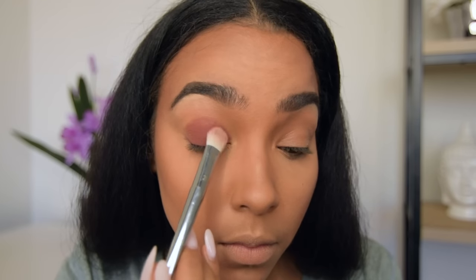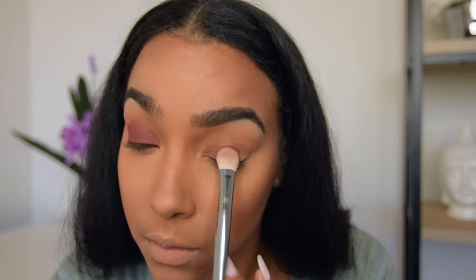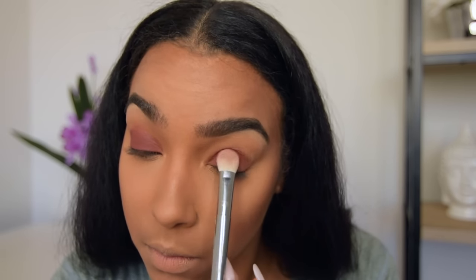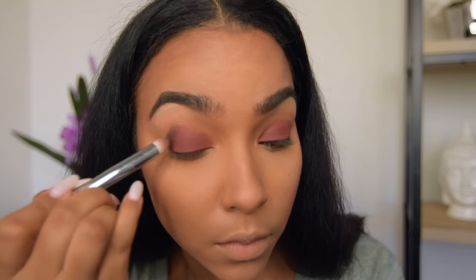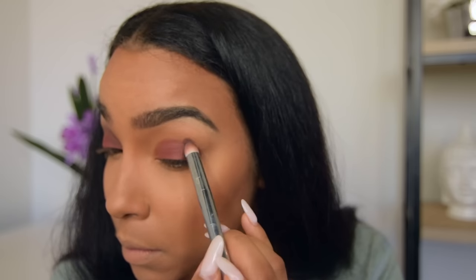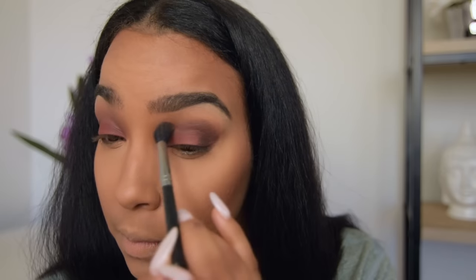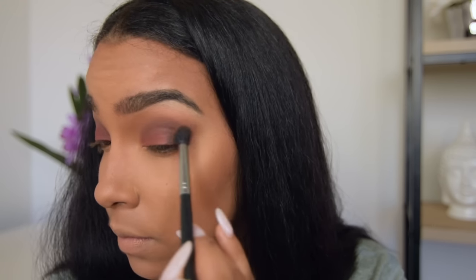Now that I've finished up my face, I'm going to go ahead and start on my eyeshadow. I'm using the Pure Cosmetic Soul Mattes Palette to create this look. I'm going in first on my lid with Alter Ego and then adding Sidekick into my crease. Once I've blended all of that out, I use BFF to transition that color all the way out.